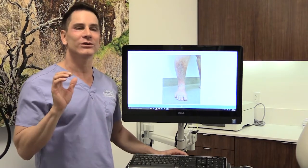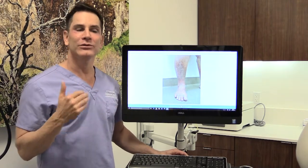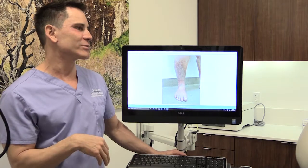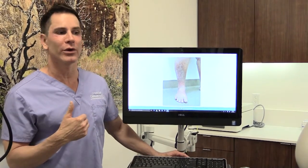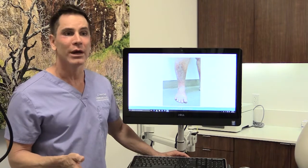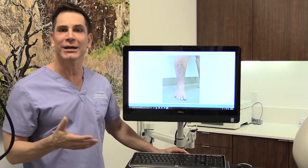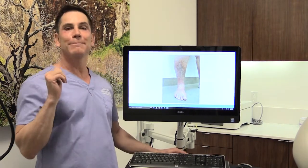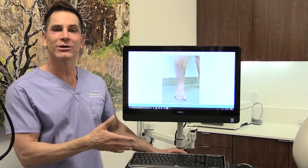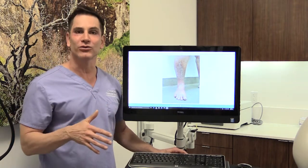This condition is genetically derived. You inherit it from one or both parents. In the very severe forms, it can lead to serious problems with your barrier to the outside world. But in most cases, ichthyosis vulgaris is just an annoying cosmetic nuisance. Since Contour Dermatology cares about the best of both worlds — medical conditions as well as cosmetic conditions — we want to talk to you about your different treatment options.